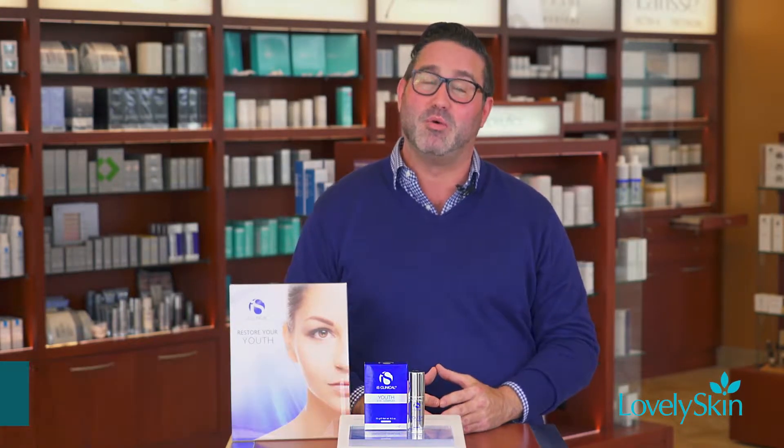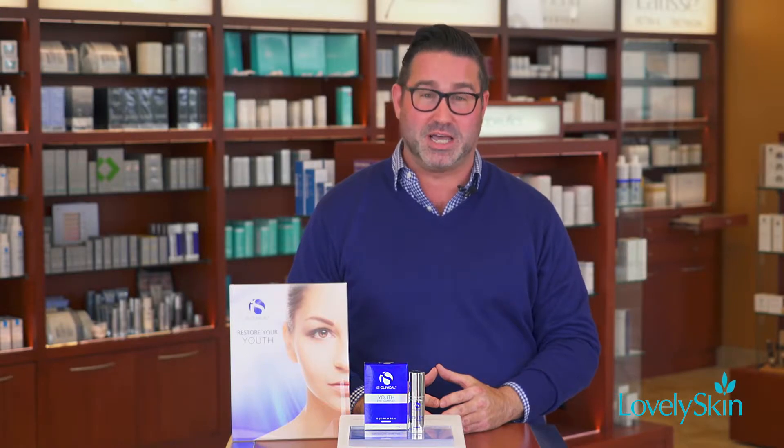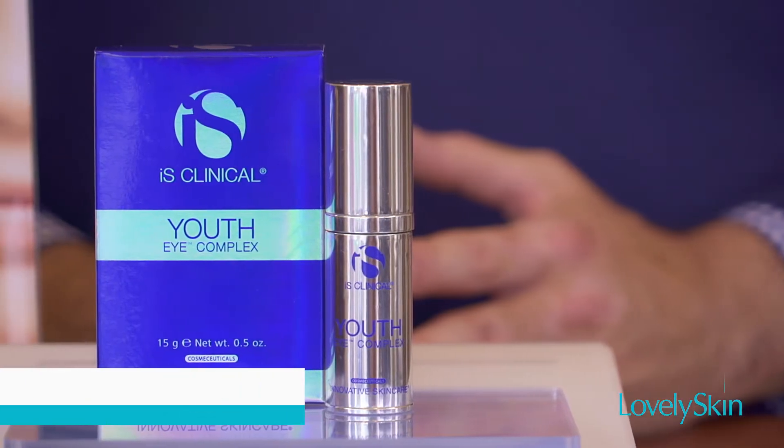Hello skincare enthusiasts, it's Thomas Ivanauskas with iS Clinical. Today I'm going to talk about one of my favorites and of course a hero product of iS Clinical, Youth Eye Complex.